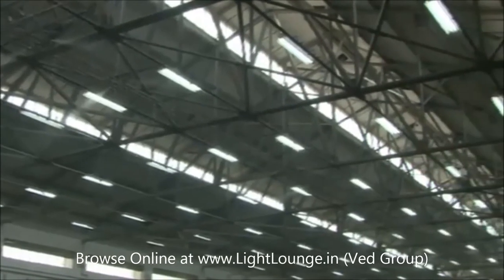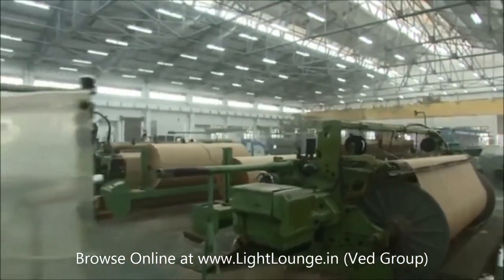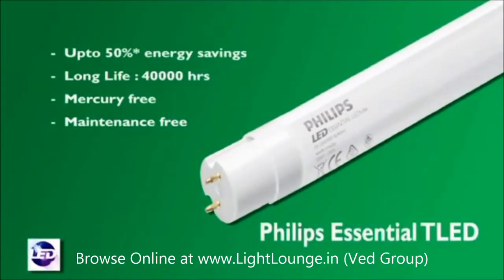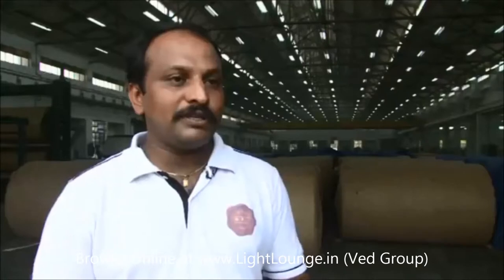They were looking for a solution from an energy saving and power reduction point of view, and they approached us for an energy reduction and power saving solution in the lighting part. EICC was using conventional FTL tube light fixtures of 36 watts, and the power consumption for the entire system was 56,000 units. Philips offered a T-LED 20-watt tube, which reduced power consumption to 34,000 units — achieving approximately 50% power saving by changing from the 36-watt tube to the 20-watt tube.